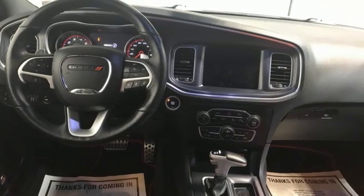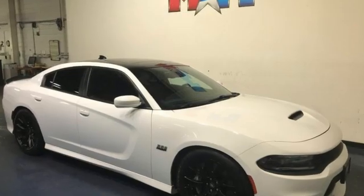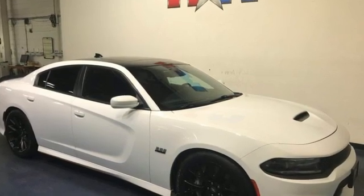Dodge doesn't do middle-of-the-road — leave average in the dust. The time is now. See it for yourself today.